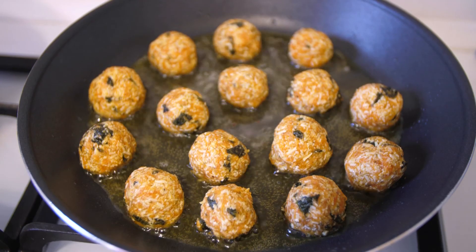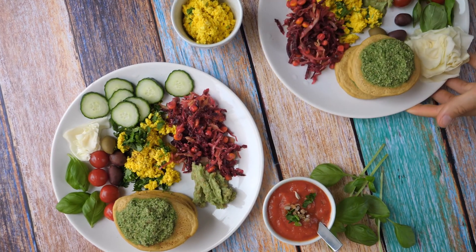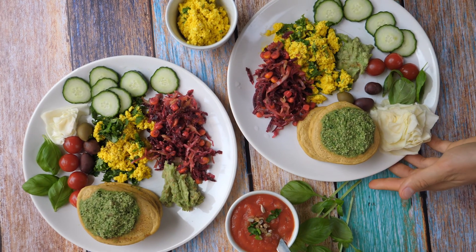The immediate beneficiaries of the technology are obviously ingredient and food manufacturers, who now have the ability to produce the plant-based foods that consumers are demanding at a much lower cost base than previously. The flow-on from that is that consumers themselves get the ingredients they're demanding, along with the health benefits that flow with that.